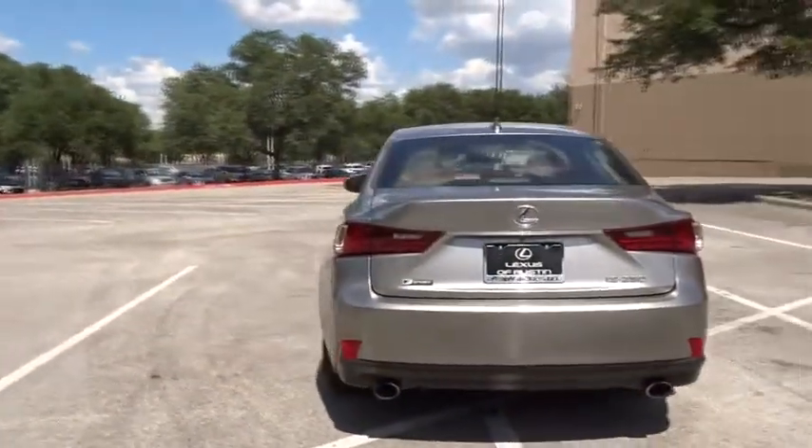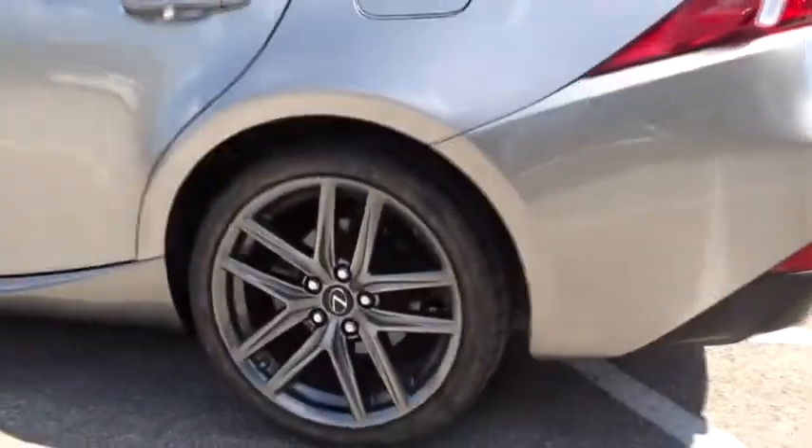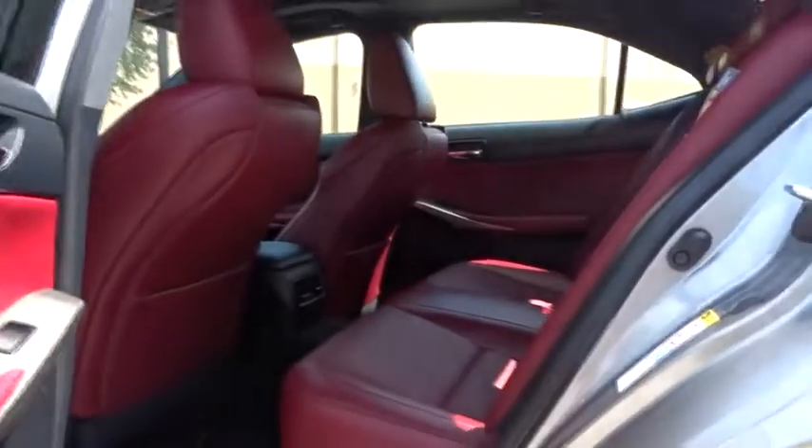Here are some of this vehicle's great options: power passenger seat, traction control, steering wheel audio controls, keyless entry, stability control, anti-lock braking system, leather-wrapped steering wheel, Bluetooth, power steering, adjustable steering wheel.